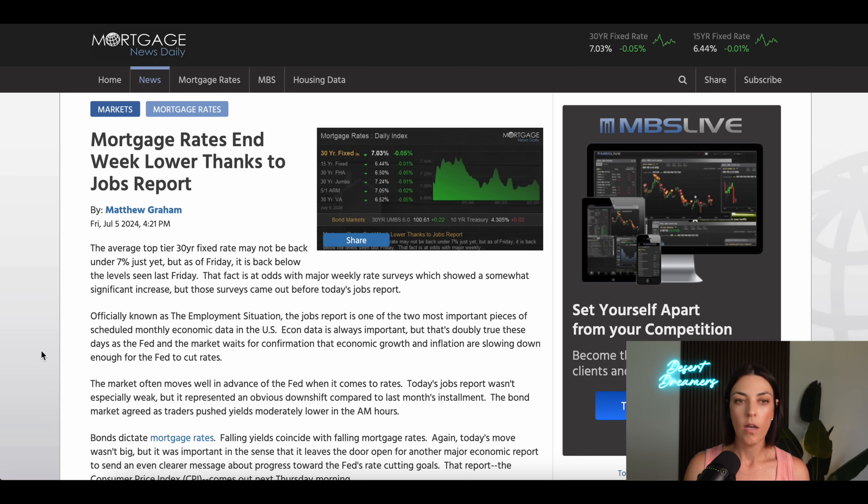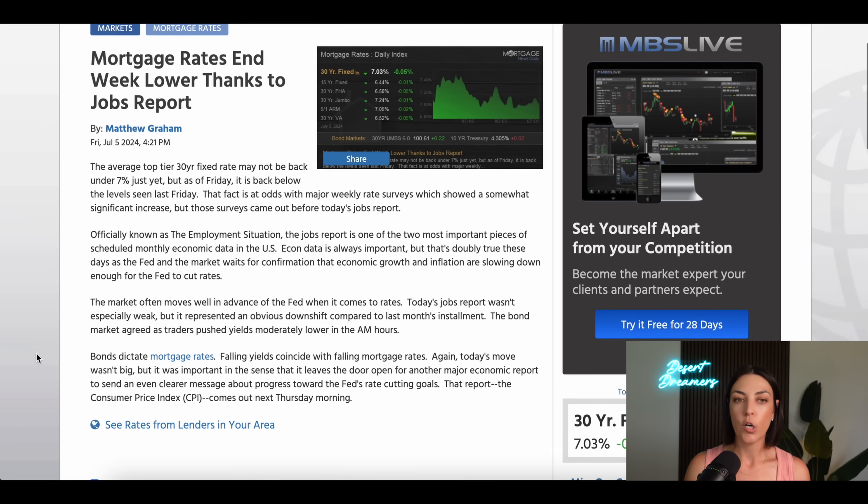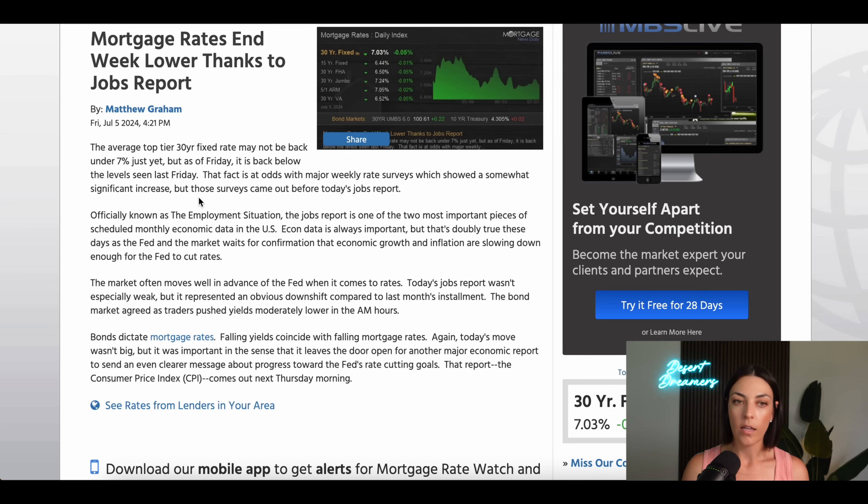So what happened with mortgage rates? Mortgage rates ended the week lower thanks to the jobs report. You'll probably see headlines saying rates went up for the first time in four weeks or since May, but most of those came out right before the jobs data made changes to the mortgage rate at the end of last week. We didn't see a huge change, but rates did go back down.